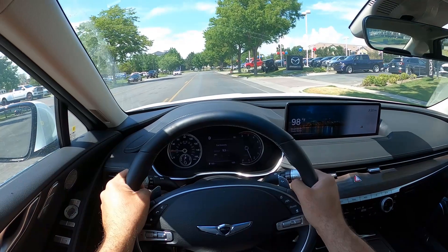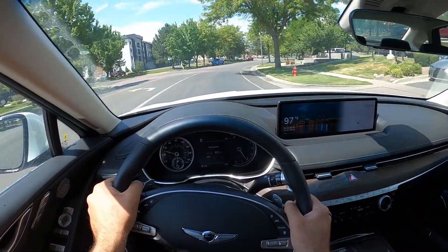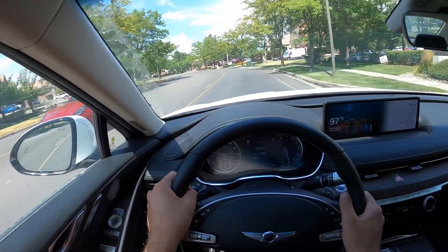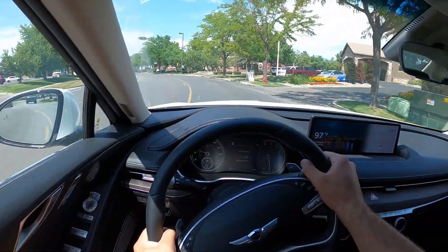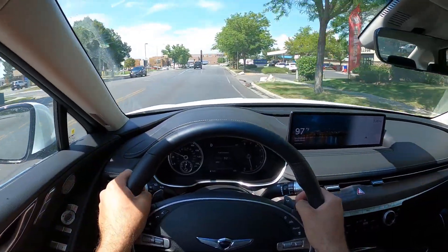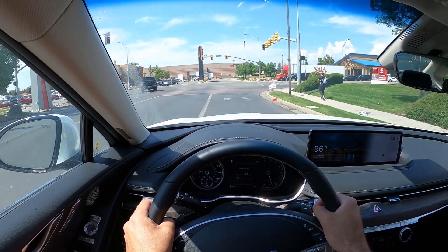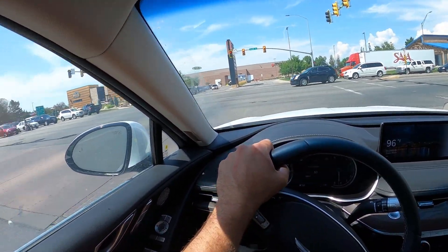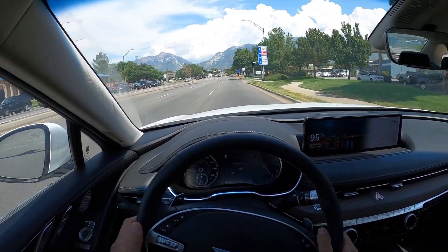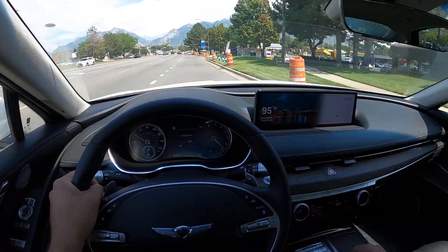Setting off here in the G80 with the 3.5 liter turbocharged engine. First, let's talk about road noise and ride quality — really smooth, it definitely feels like a nice luxury car. The braking feels great. It's definitely peppy with that 3.5 liter V6.